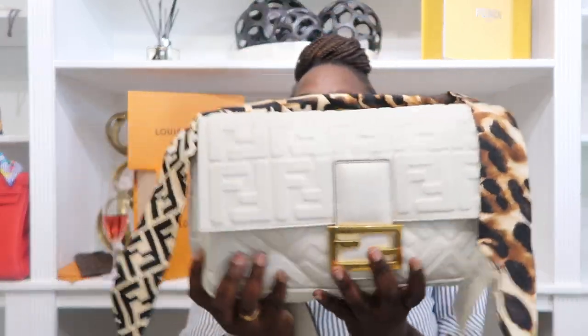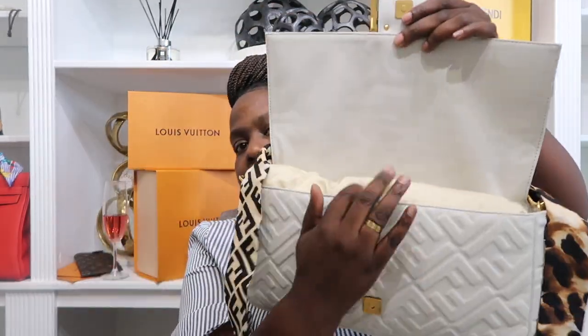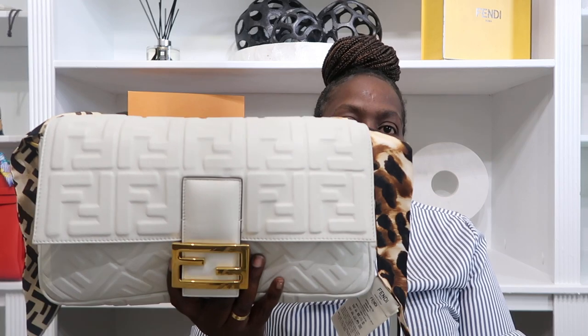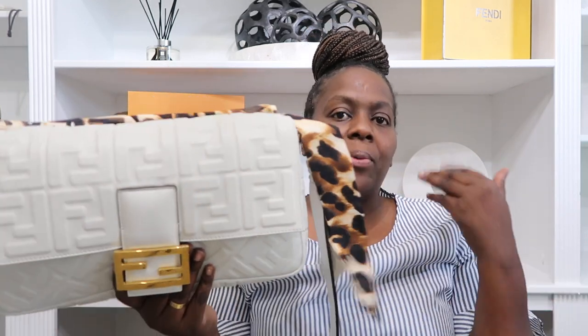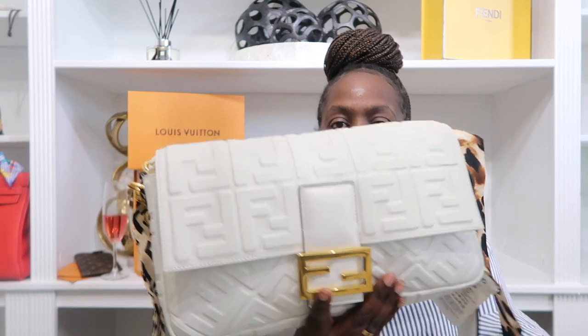It doesn't have a back pocket, which I'm fine with — even on my jumbo I don't put my phone back there because I'll forget it's there. I love how roomy it is. I can just throw things in there and wear it with literally anything because it's a white bag. I'm thinking a cute white tee, some denim, and my white Oran sandals.